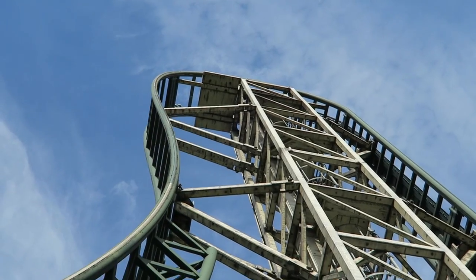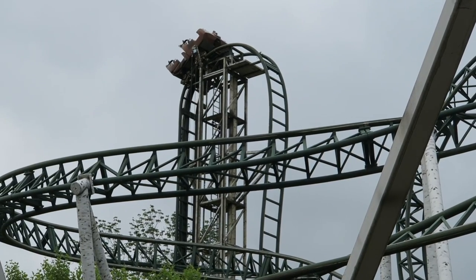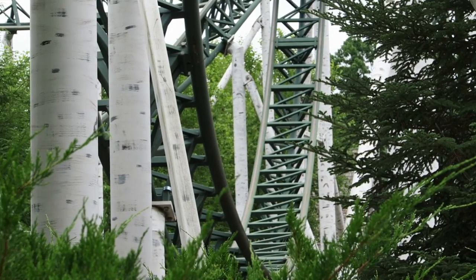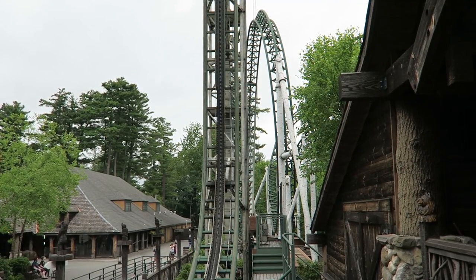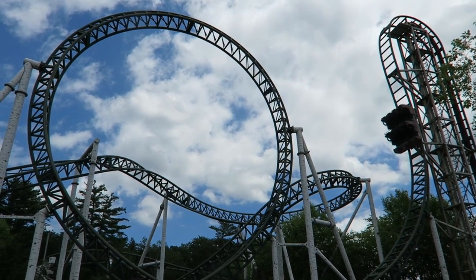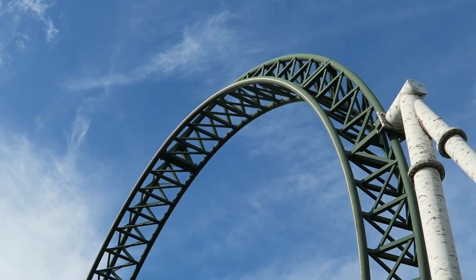This drop has some amazing ejector airtime, even with the over-the-shoulder restraints. Untamed may have the best drop in New England — I think it may be better than the drops on Superman or Wicked Cyclone. The pullout from this drop is extremely intense and one of the most underrated parts of the ride. Untamed pulls 4.5 Gs in this pullout, which is higher than most loopers you'll find out there. I don't usually gray out because the Gs aren't very sustained, but you'll certainly feel them. That's followed by the vertical loop, which doesn't really pack on the positive Gs, but you do get a pinch of hang time as the train sort of slows down atop the loop.